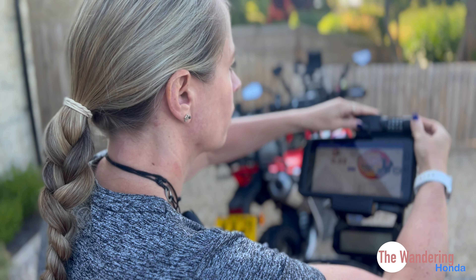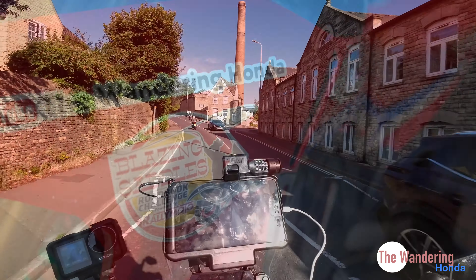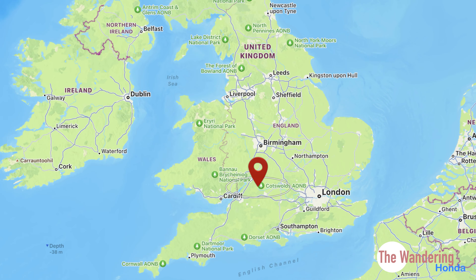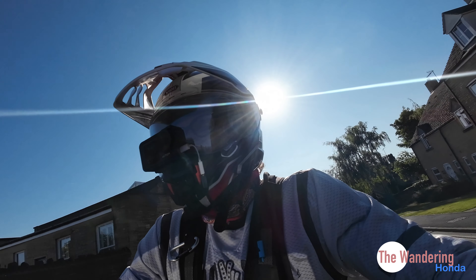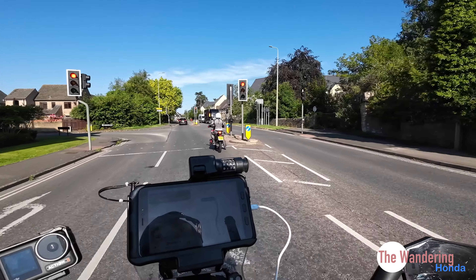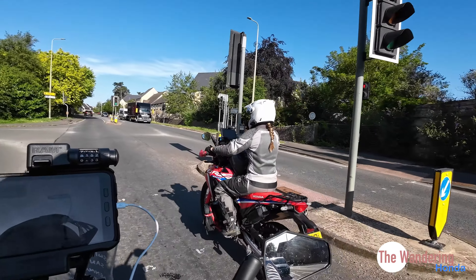We're on our way to the start point of the first of six Blazing Saddle Challenges. For the first one, we picked the closest to our home - that's the Cotswold one. These challenges are touted as the perfect thing for your adventure bike, the sort of riding that adventure bikes are made for. That's what we're going to find out - are they suitable for that?